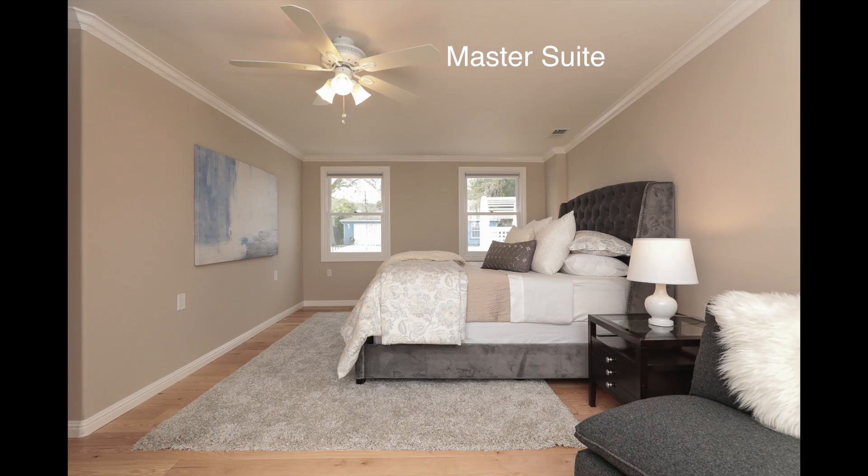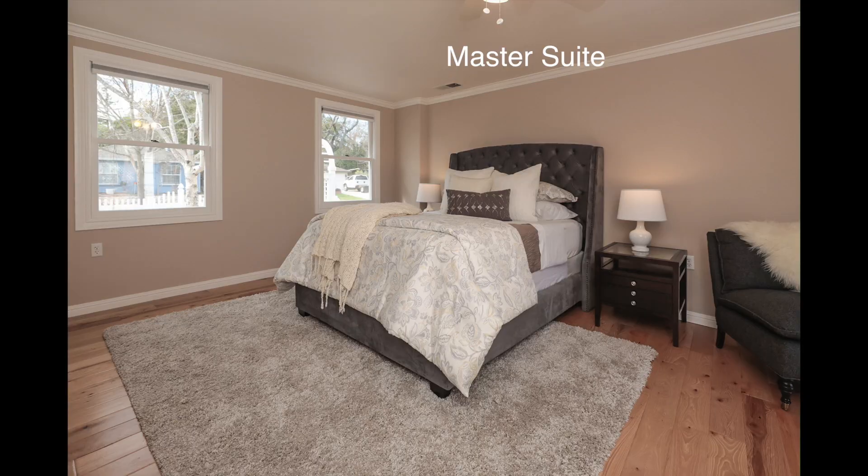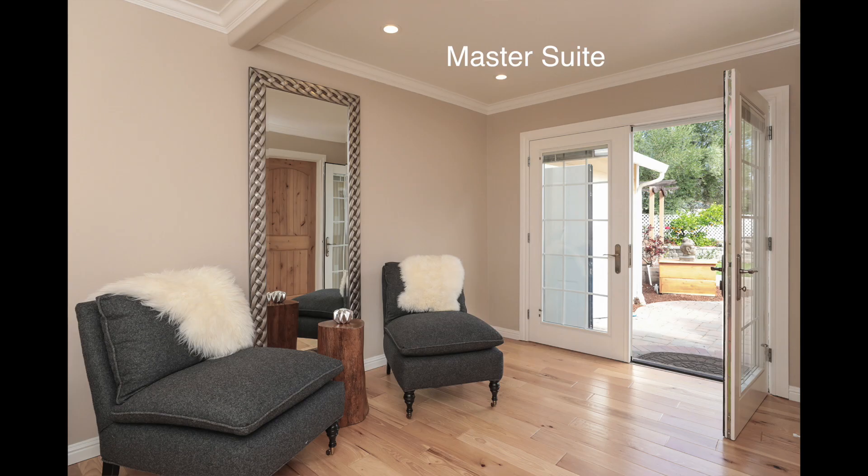The elegant master suite has a large walk-in closet, a cozy sitting area, and double sinks in the ensuite bathroom.